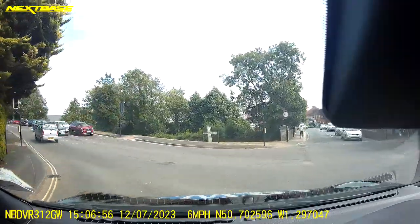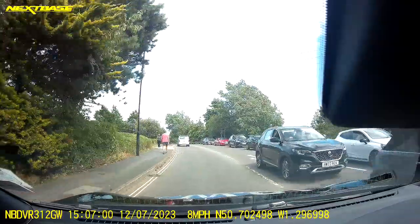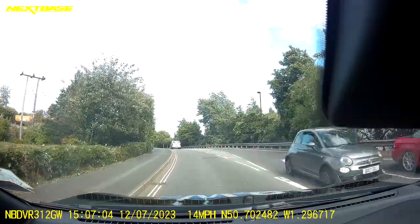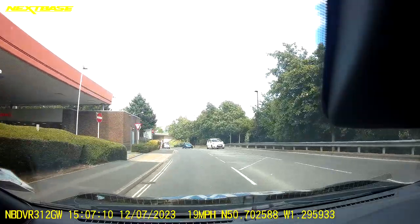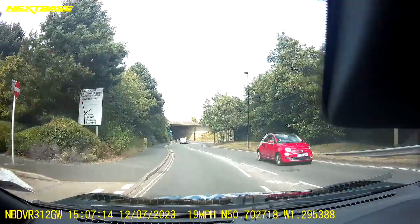Once I get around the corner I scan the road first to make sure it's safe, then I'm checking all three mirrors. We're going to be following the road signs towards the Cowes direction, so at the roundabout we're going to be turning right. I'm checking my rear view mirror and my right hand mirror and selecting my indicator nice and early.